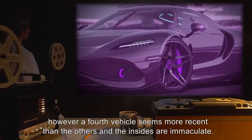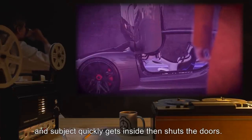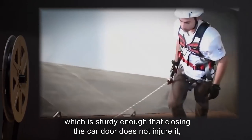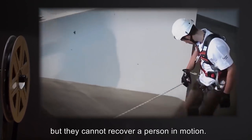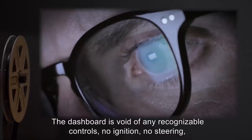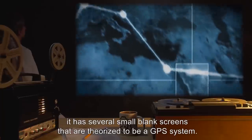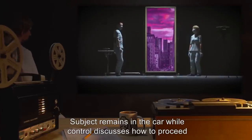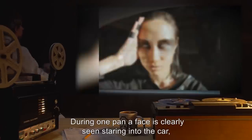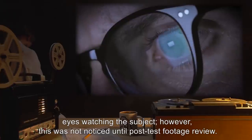Subject quickly gets inside the fourth vehicle and shuts the doors. Subject is chastised for this behavior by control, who reminds him his lifeline is nothing more than a cable — sturdy enough that closing the car door does not injure it, but they cannot recover a person in motion. Subject argues with control and pans the camera across the dashboard, pointing out he couldn't drive away even if he tried. The dashboard is void of any recognizable controls — no ignition, no steering — and has several small blank screens theorized to be a GPS system. Subject remains in the car while control discusses how to proceed, since the city landscape is far larger than the previous test destinations. During one pan, a face is clearly seen staring into the car, eyes watching the subject. However, this was not noticed until post-test footage review. Subject made no comment regarding this entity at any point.